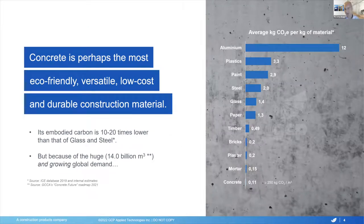Maybe the very first thing I would like to say about concrete is that it is likely to be the most eco-friendly, versatile, low-cost, and durable construction material. If you compare it with glass and steel, the embodied carbon is approximately 10 to 20 times lower. So the amount of CO2 that is really embedded into concrete per unit of mass is already pretty low.